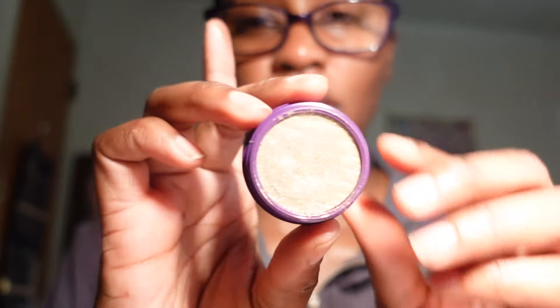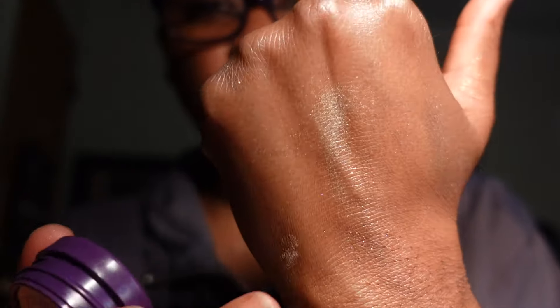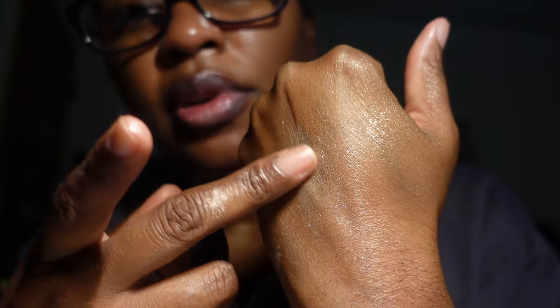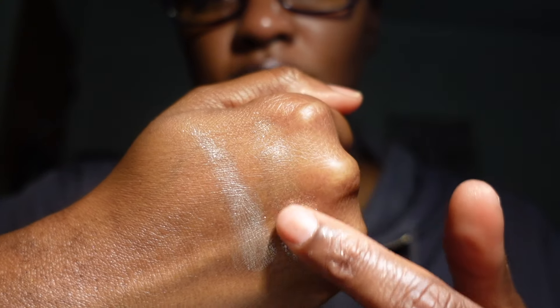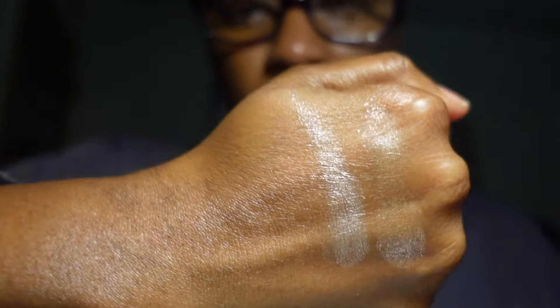From ColourPop I have the Super Shock Eyeshadow in Birthday Wish — really pretty, though I've probably only used it once. I'm keeping it. I also recently got two more ColourPop Super Shock shadows — French and Ritz — picked up around Christmas time. I haven't used them yet, but after swatching them both I think they're really pretty and I'm keeping both.